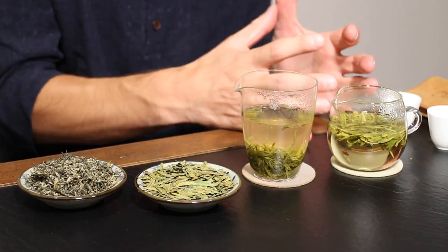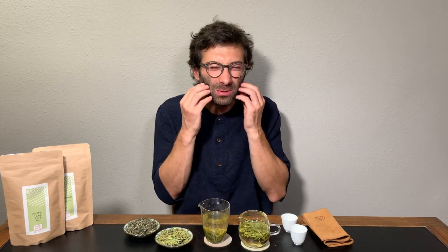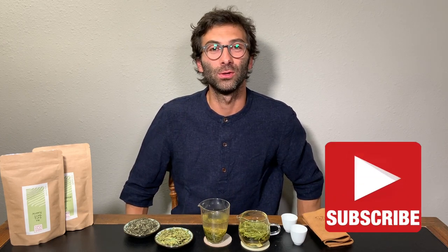So you have this nutty and warm Long Jing that is not at all bitter, and you have this fruity and intense Bi Luo Chun that is bitter, but in a very pleasant way — not the kind of bitter that makes you uncomfortable. Thank you very much for watching. I hope you enjoyed this video. If you want more information about these teas or green tea in general, have a look at the links below this video, and please don't forget to give us a thumbs up. If you're new here, don't forget to subscribe and more videos will come your way very soon. Thank you for watching and I'll see you next time. Bye!